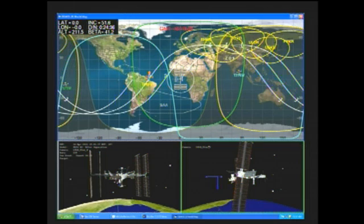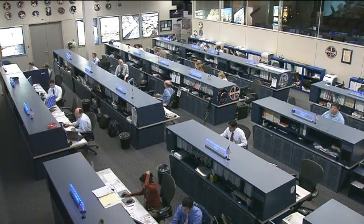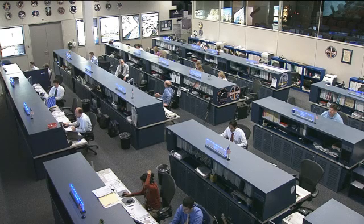The crew are on board jumping into quite a few activities for the week, starting off with Commander Burbank, who's doing some preparation work for his upcoming undocking and landing. He will be working with Anton Shkaplerov and Anatoly Ivanishin to conduct some leak checks and other tests on their Russian Sokol launch and entry suits, which they will wear while they depart the International Space Station and land in their Soyuz TMA-22 spacecraft. That is all set to take place on April 27th, just under two weeks from now.